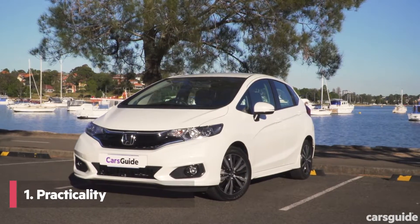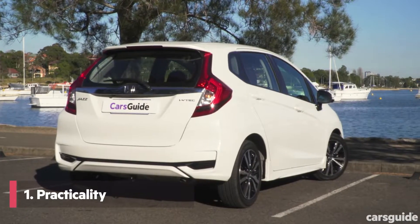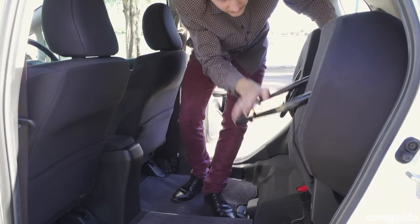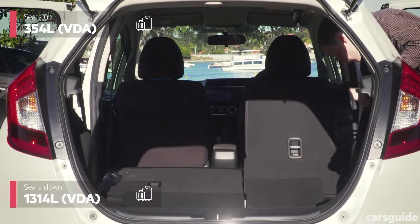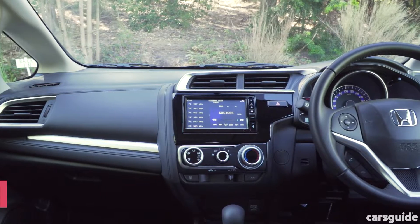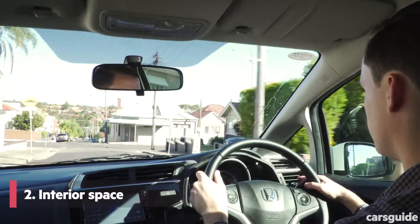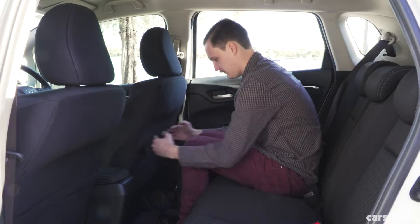The Jazz feels like a mini people mover. A hatchback of this size shouldn't be this practical. Yet, thanks to Honda's magic seats, the rear seats can be folded up and folded flat to reveal boot space that rivals some small SUVs. The cabin is also spacious with plenty of head and leg room for passengers in the front and in the back to stretch out in.